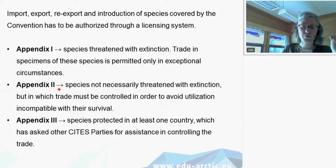CITES has three appendices. Appendix 1 regulates species threatened with extinction — the most strict — where trade is only permitted under exceptional circumstances. Appendix 2 covers species not necessarily threatened with extinction, where trade must be controlled to avoid that status changing. Appendix 3 is the least strict, retaining animals protected in at least one country that has turned to CITES for assistance in controlling trade.